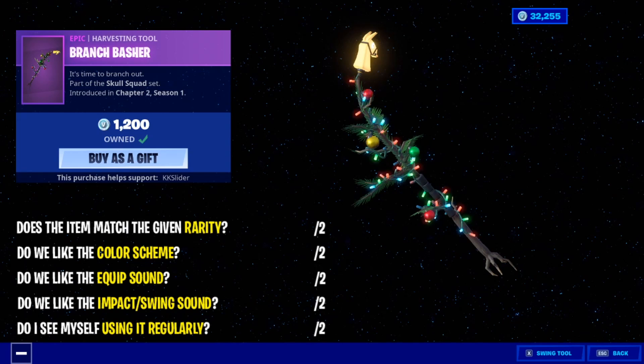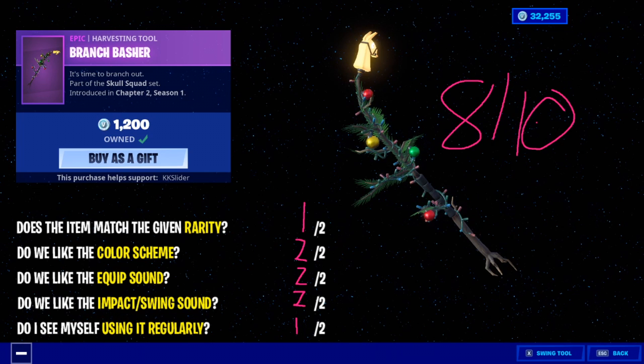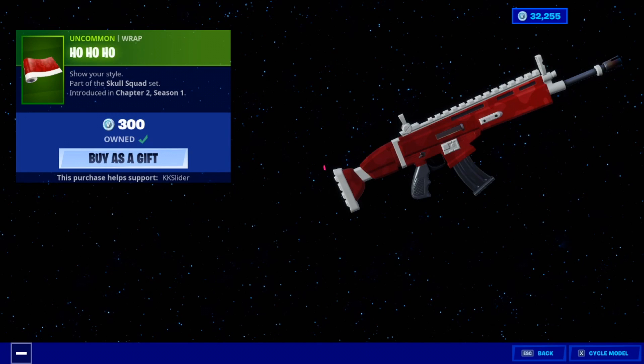Does the Branch Basher match its given rarity? I don't think it does — personally this is a little bit overpriced. It looks cool, sounds cool, I love what they did with it, but 1200 was a tad bit steep. Rating breakdown: one out of two for rarity match, two for color scheme — it's a Christmas tree with Christmas lights, I'll take it. Two for equip sound — I like it a lot. Two for impact slash swing — I like it as well. One for 'do I see myself using it.' That gives the Branch Basher an eight out of ten.